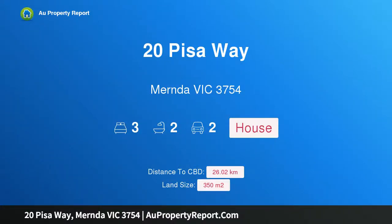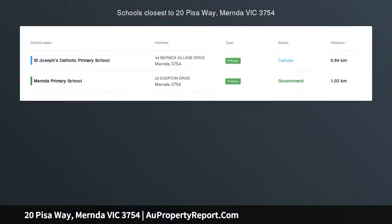Hi, I am glad to introduce Property 20 Peas Away, Mernda Victoria 3754 — modern, spacious, affordable.